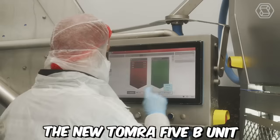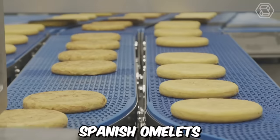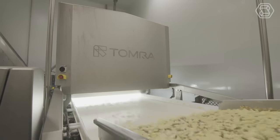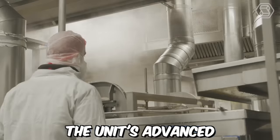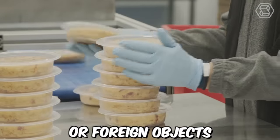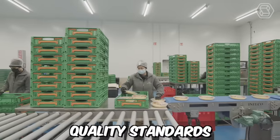The new Tomra 5B unit is a key component in the production process for the ready-made Spanish omelets at the Funes plant. This cutting-edge technology provides accurate and efficient sorting of the potatoes, ensuring that only the highest quality potatoes are used. The unit's advanced sensors and software are able to detect and remove any defects or foreign objects, ensuring the end product meets desired quality standards.